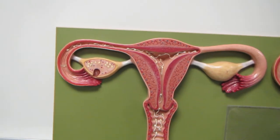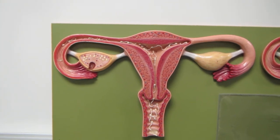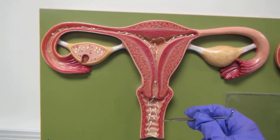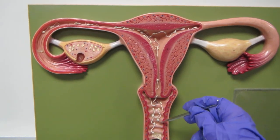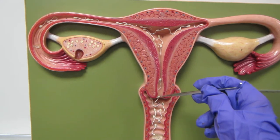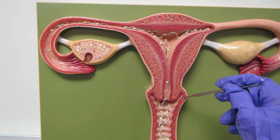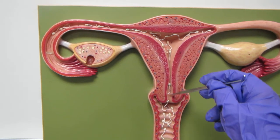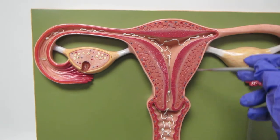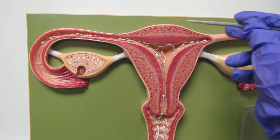Hey guys, so right now we're going to take a look at the female reproductive system with an eye towards fertilization and early development. So we start over here, inferior — we've got the vagina, and here's the fornix on each side. The entranceway into the uterus is the cervix, then we have the body and the fundus, all making up the uterus proper.